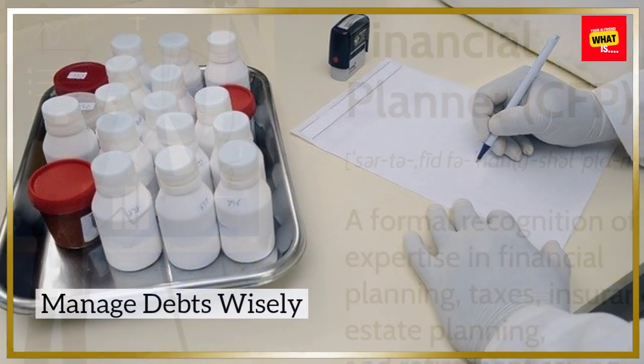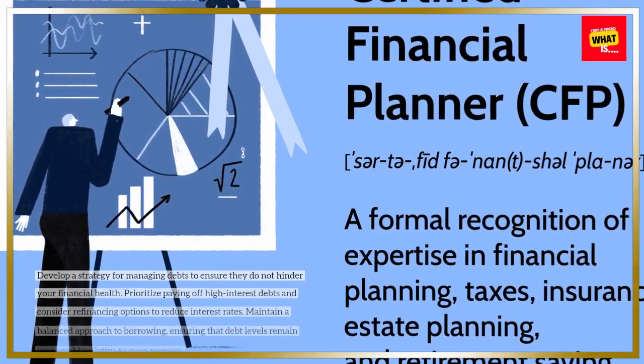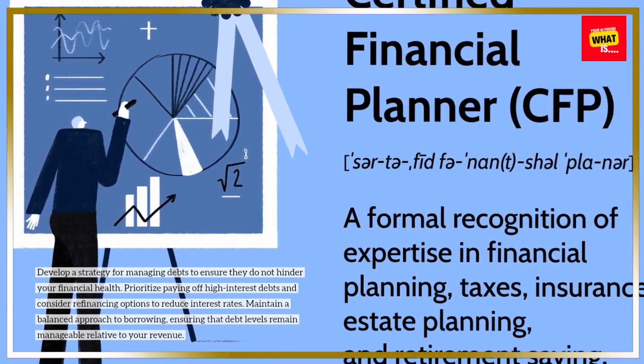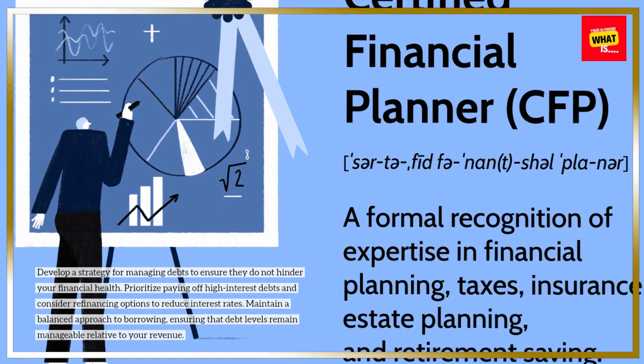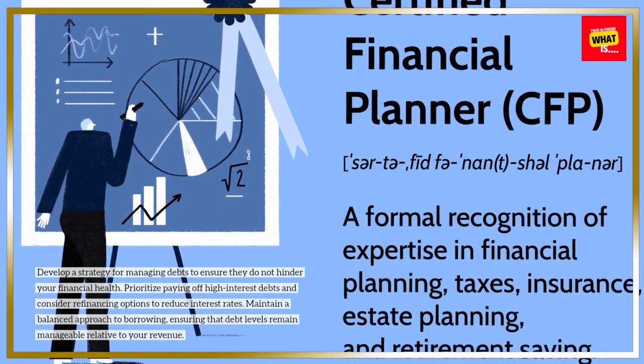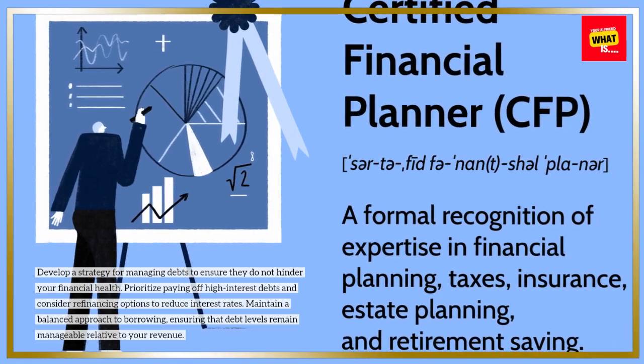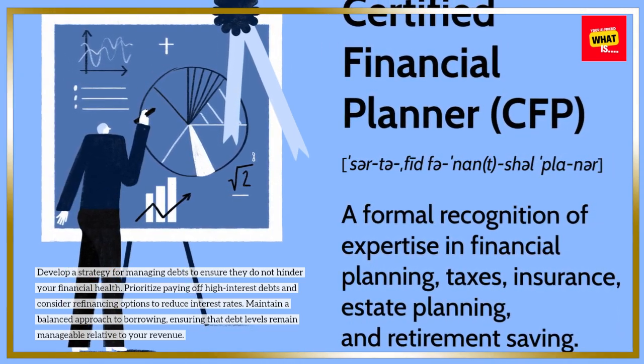Manage debts wisely. Develop a strategy for managing debts to ensure they do not hinder your financial health. Prioritize paying off high-interest debts and consider refinancing options to reduce interest rates. Maintain a balanced approach to borrowing, ensuring that debt levels remain manageable relative to your revenue.